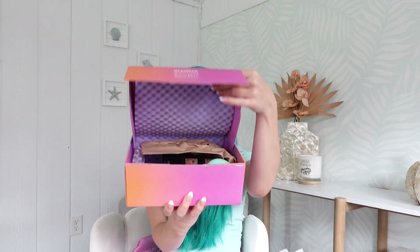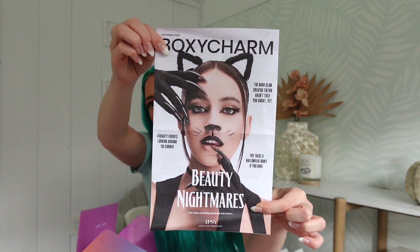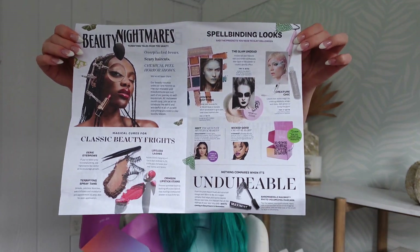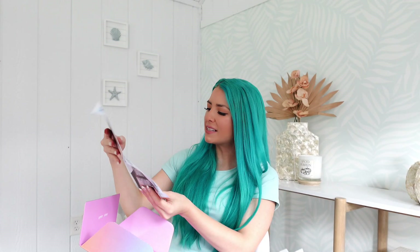That's all in the glam bag, so we're going to move over to the BoxyCharm. We have our little beauty newspaper — I love that they do these, they're so fun to read. It's so beautiful; she's dressed in kitty vibes. Inside they give some different tips and makeup inspiration — you guys can pause the video if you want to read it. On the back they show another inspiration look: 'resting witch face.' They just get so creative with these, I love them.